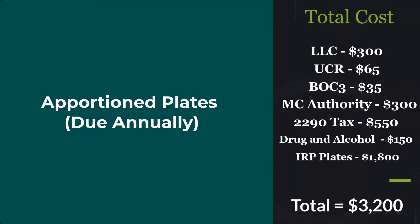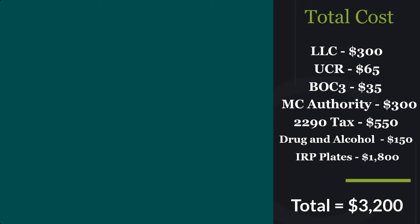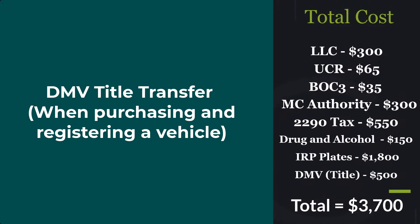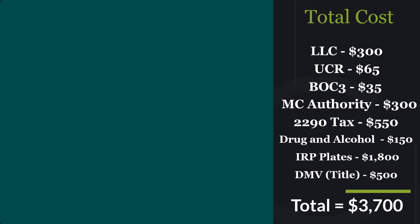Next up we have your apportioned plates. This is due annually — your IRP plates are gonna cost you around $1,800 to set up, bringing your total to $3,200. After that, DMV title transfer — this is when you're purchasing and registering a vehicle — and that's gonna vary but it's gonna cost you around $500.